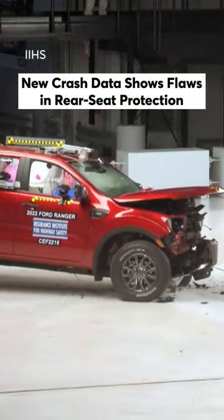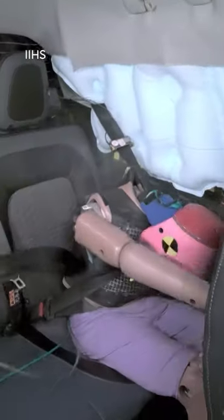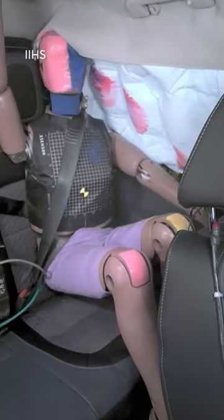I'm Keith Barry with Consumer Reports, and I'm sitting in the back seat. In a crash in a newer car, you're 46% more likely to have a fatal injury if you're in the back seat than if you're up front.